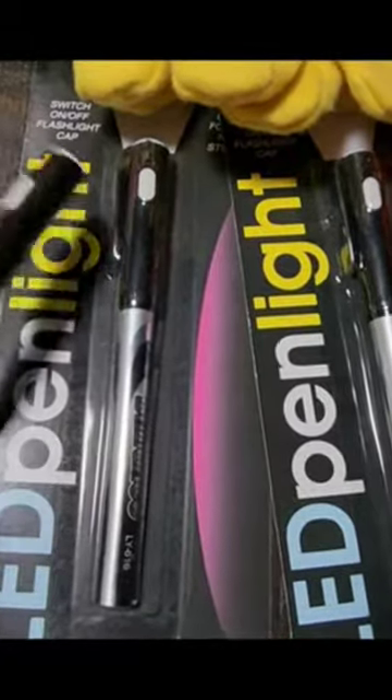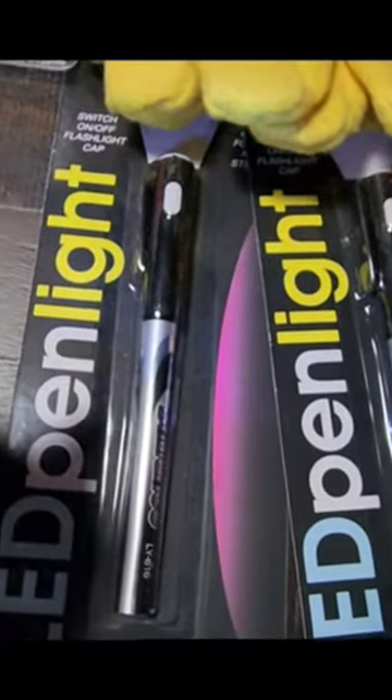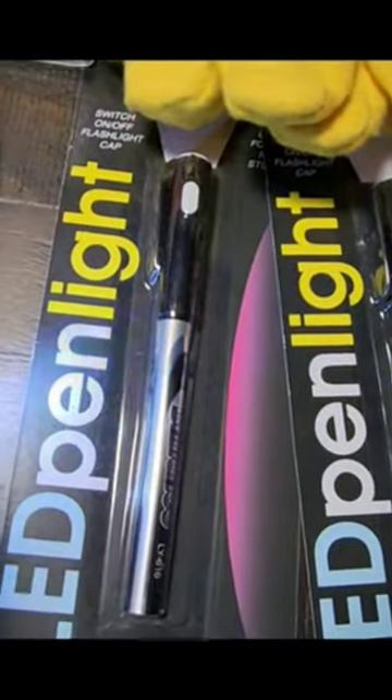These LED pens are new — I've not seen these before. Definitely a good item to have when you're trying to write and it's dark.